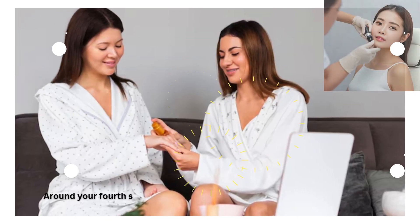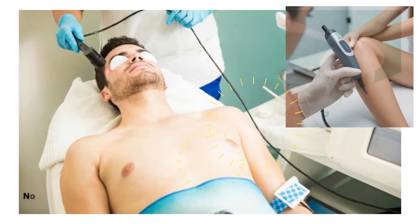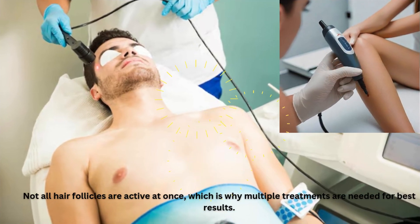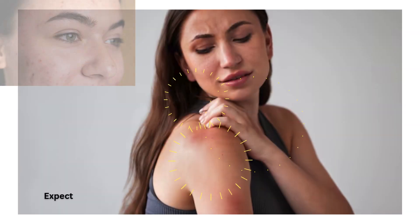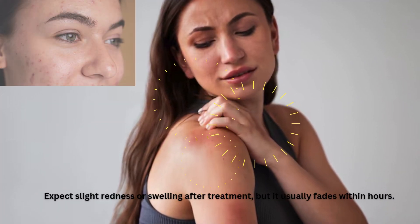Around your fourth session, most of your hair will be significantly finer and sparse. Not all hair follicles are active at once, which is why multiple treatments are needed for best results. Expect slight redness or swelling after treatment, but it usually fades within hours.